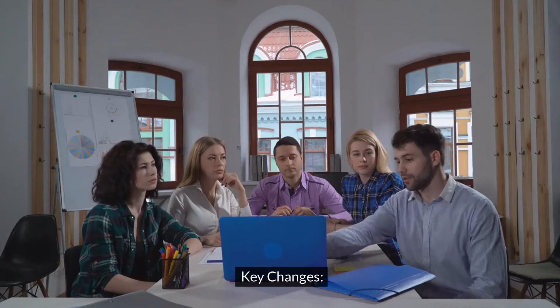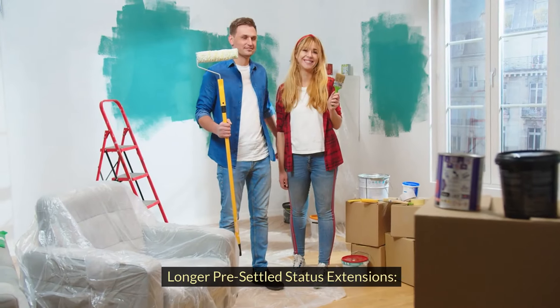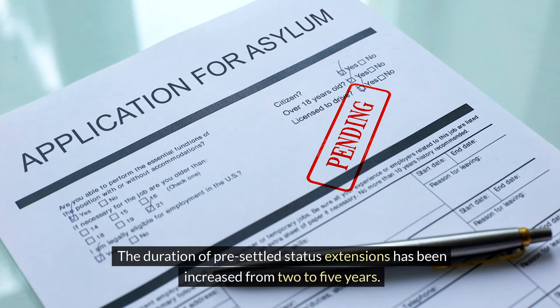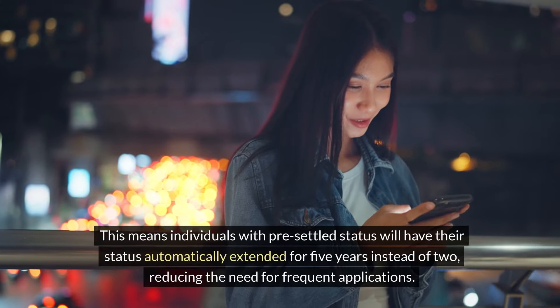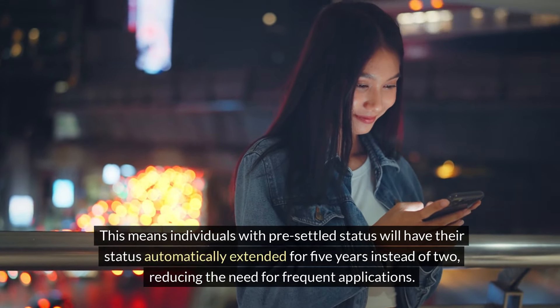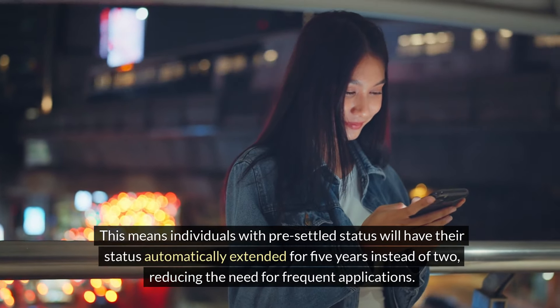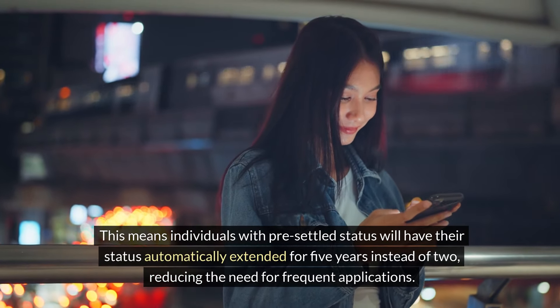Key changes. Longer pre-settled status extensions. The duration of pre-settled status extensions has been increased from two to five years. This means individuals with pre-settled status will have their status automatically extended for five years instead of two, reducing the need for frequent applications.